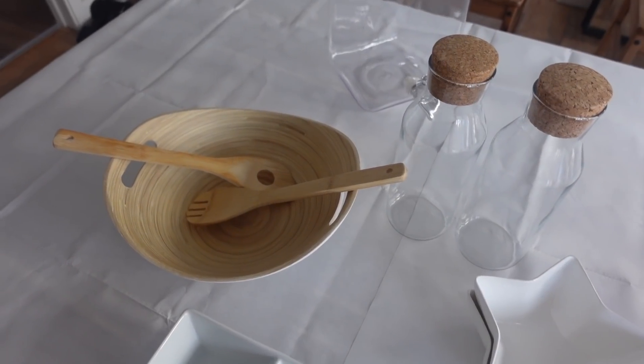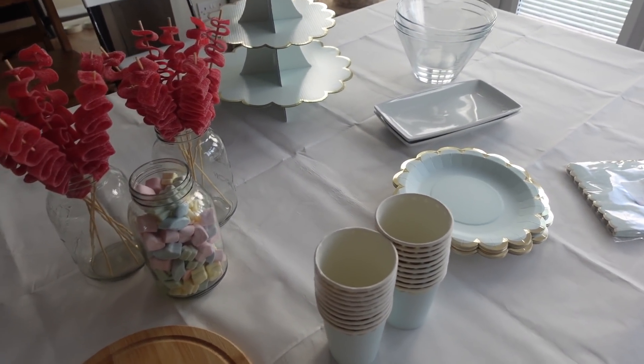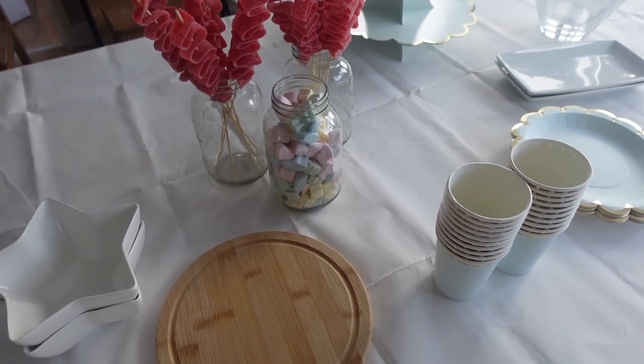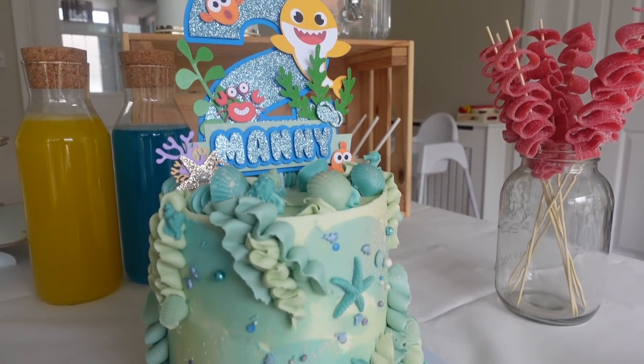I've got all the things out that I'll need to pop my food in. I need to go get dressed now so I can go out and get everything ready to pop on the table but I'm so excited, and I'm just hoping the sun comes out for us. Then I'm gonna set all the garden up and he can just have a really lovely day. Guys, I need to just show you Manny's cake - how cute is that?! Happy birthday to you, happy birthday to you, happy birthday dear Manny, happy birthday to you! Blow, blow, blow - go! Yay!